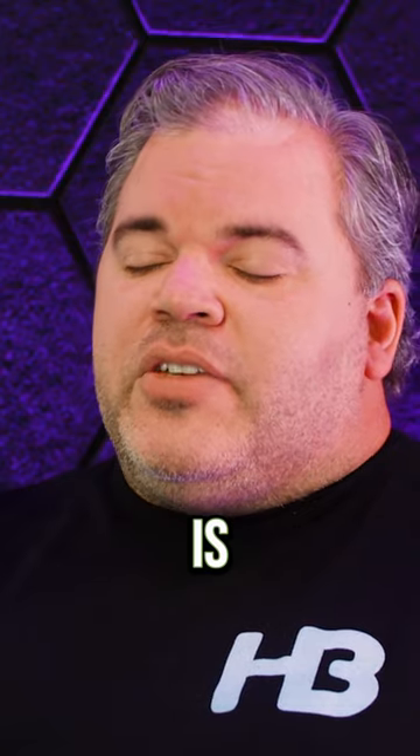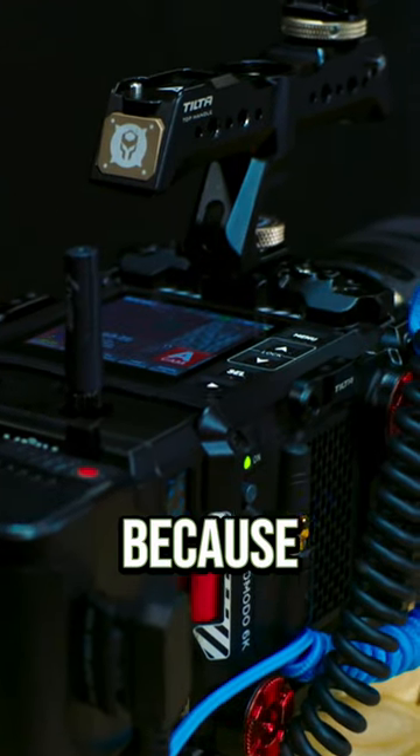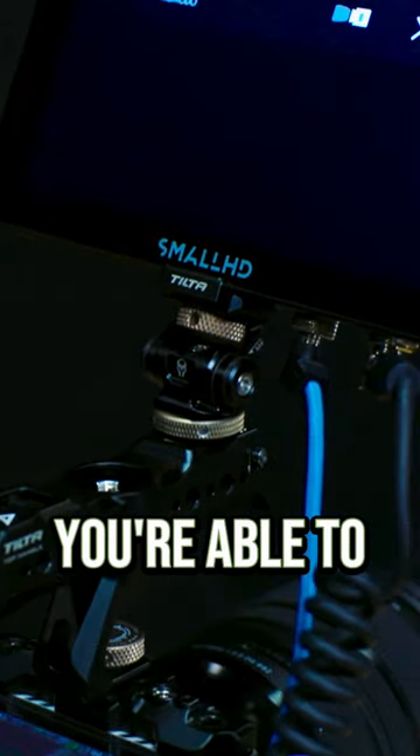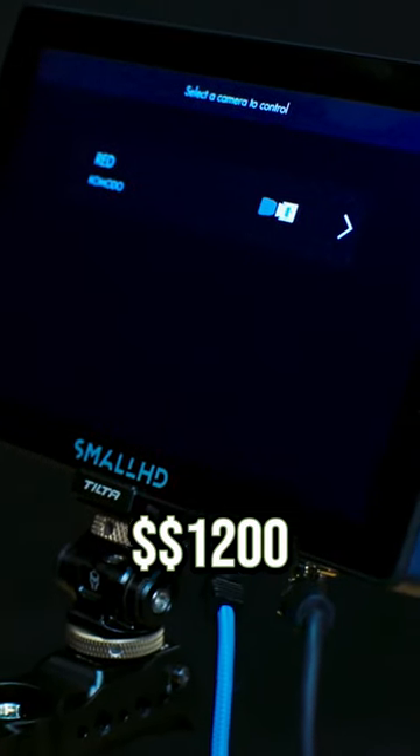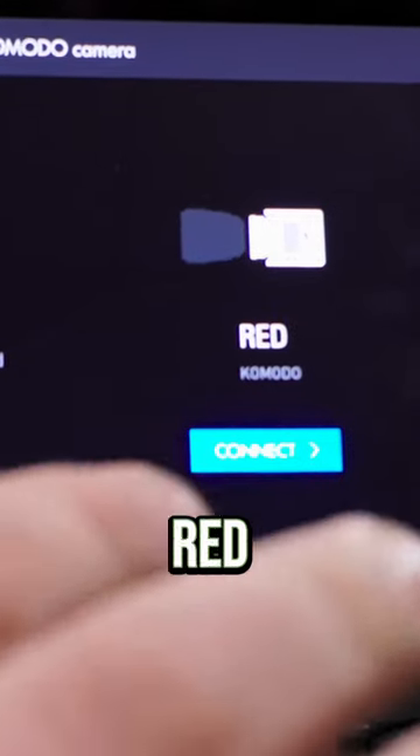Now, this one is so much better in my opinion than this one, mainly because we have a Red Komodo here. With this one, you're able to upgrade and get a $1,200 all-inclusive version, and you can connect it straight to your Red Komodo.